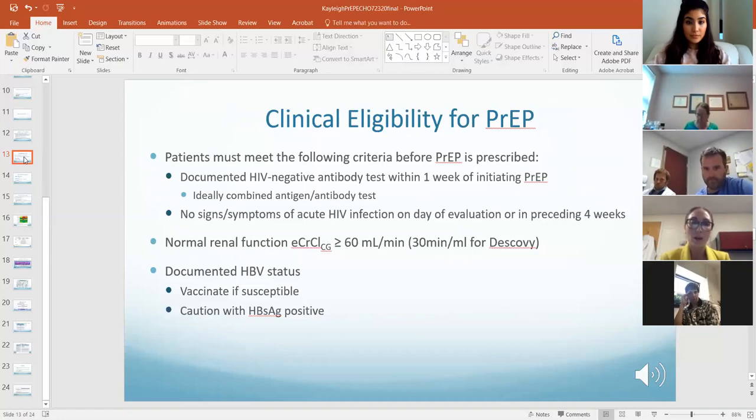Make sure their hepatitis B status is documented — vaccinate them if susceptible. Use caution if they have active hepatitis B (surface antigen positive) because the tenofovir component of PrEP actually treats hepatitis B. Similar to treating Hep C and causing Hep B flares, if someone is on Truvada or Descovy for PrEP and has hepatitis B, the danger is when they come off of it — they can have a flare.